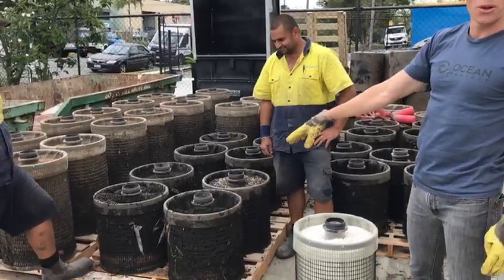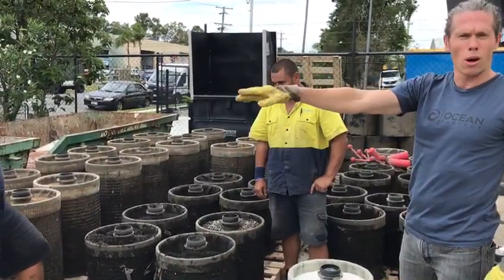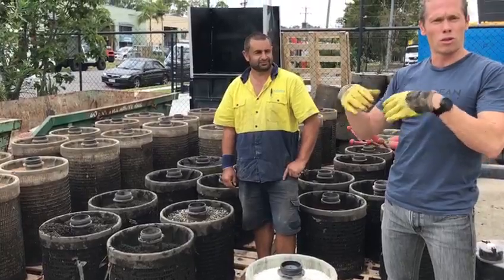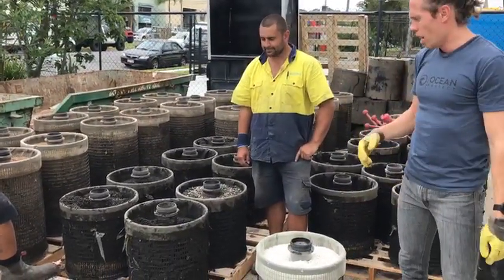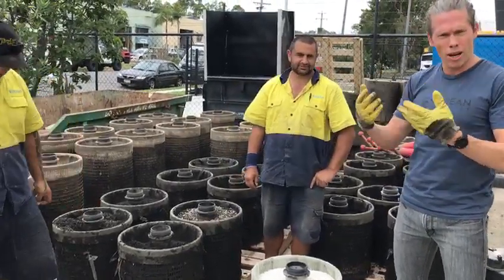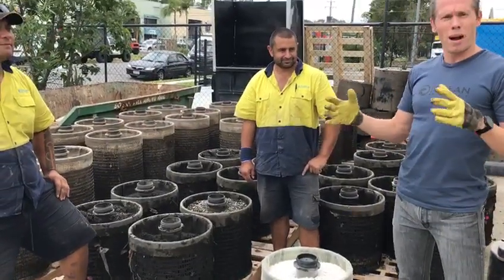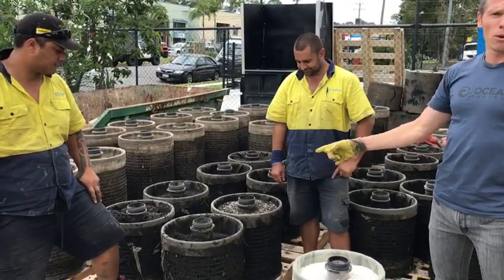If these devices weren't in the ground and getting replaced and maintained, that pollution would run straight into our waterways. How often we replace these storm filters is very much dependent on the stormwater pollution load coming into them and how much they need to work. It's really important to inspect these devices at regular intervals to make sure they are still working properly. These guys go out to the site about every four months to make sure they're all hunky-dory. But obviously these ones need to be replaced.